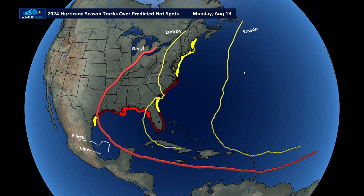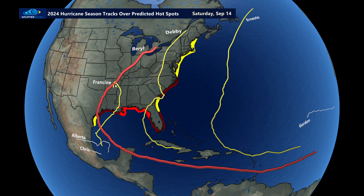Ernesto, and then Francine is the next one. It forms back over here where Alberto and Chris formed, as we went to near peak hurricane season. We predicted right around peak hurricane season there would be an active period, and it finally started. There is Francine and Gordon out in the Atlantic.